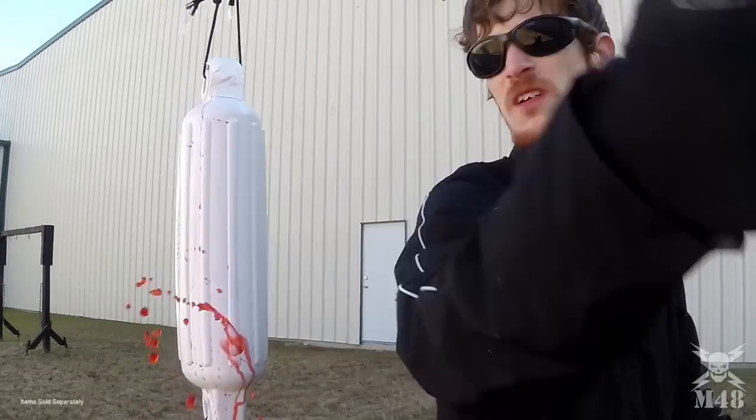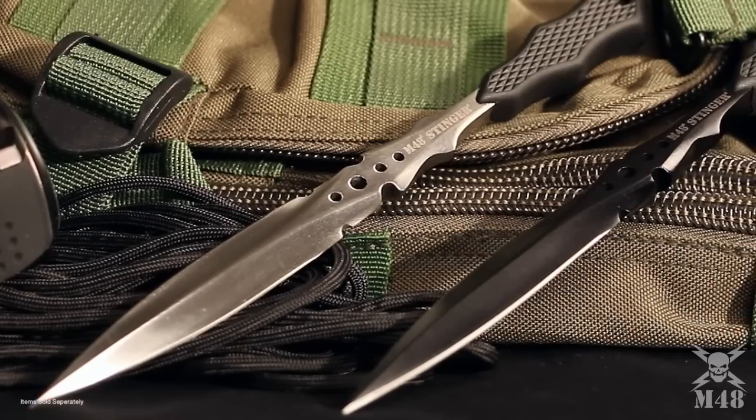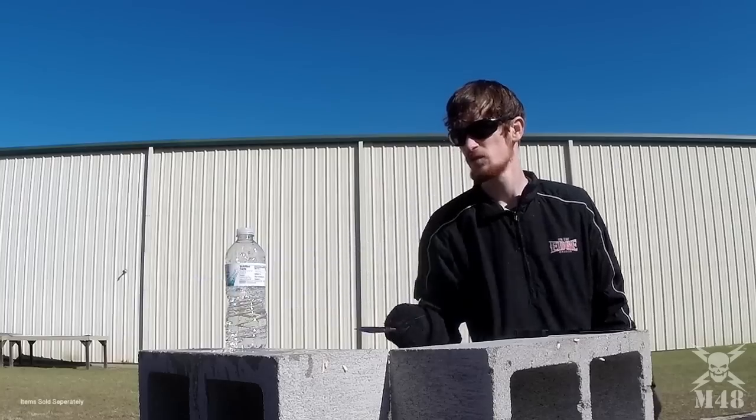This innovative new design is available in two equally impressive blade finishes: satin finish and black oxide coating. Both versions offer an over-molded rubberized handle that provides a sure grip.